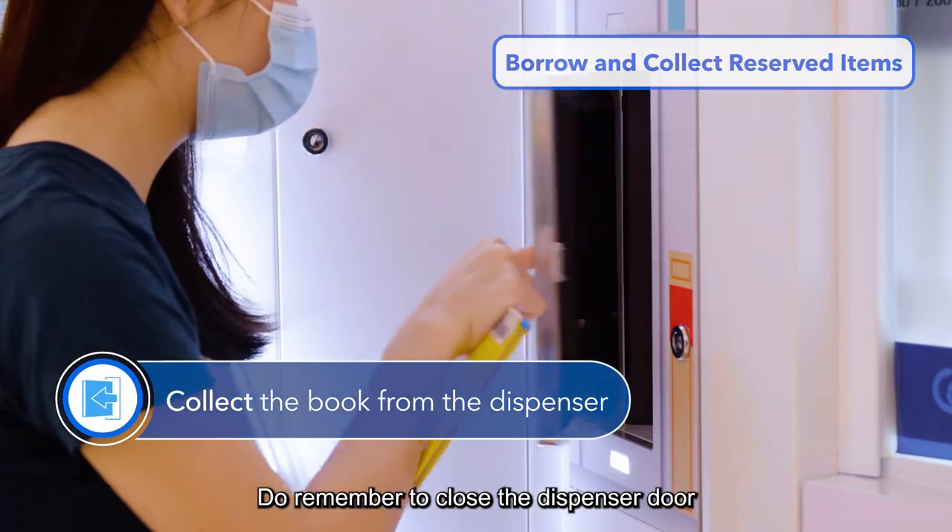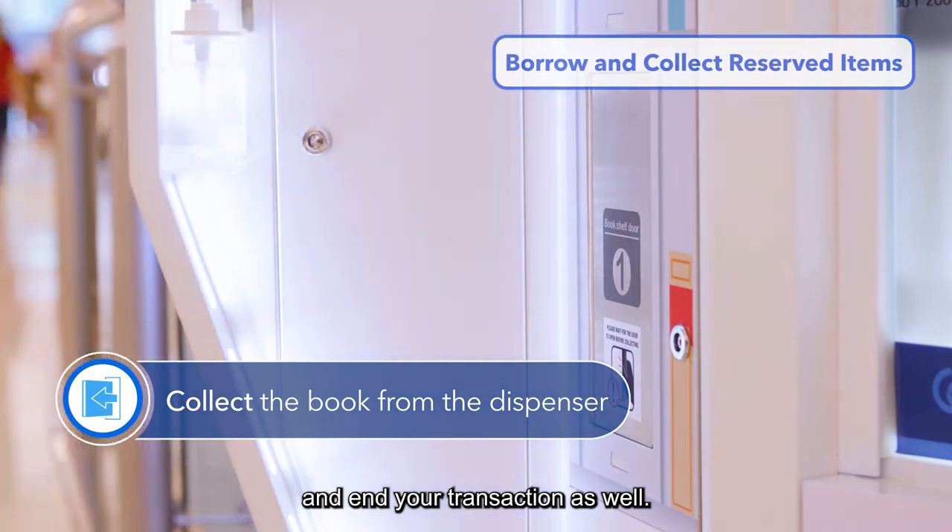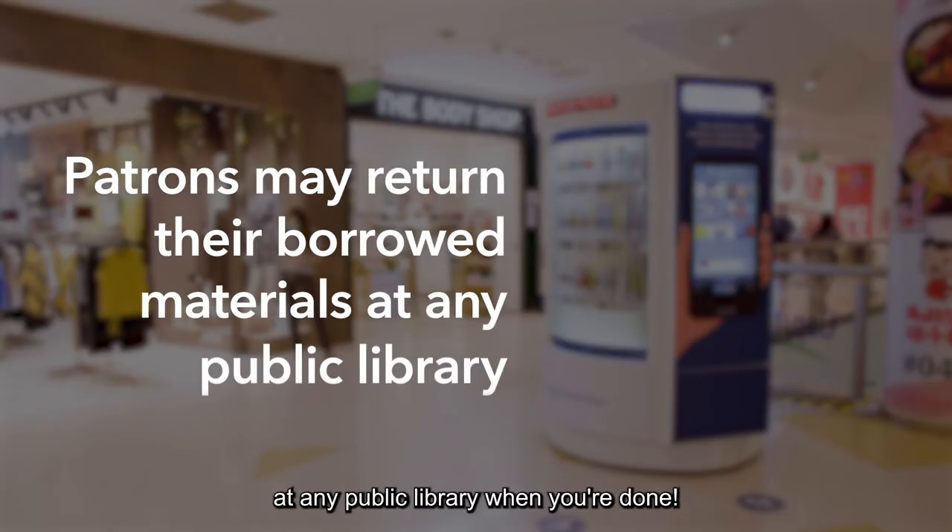You may return your borrowed materials at any public library when you're done.